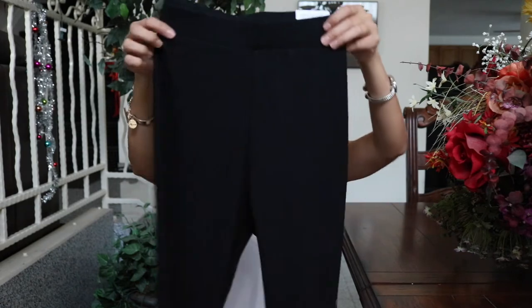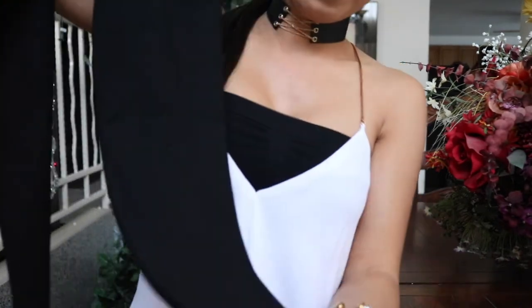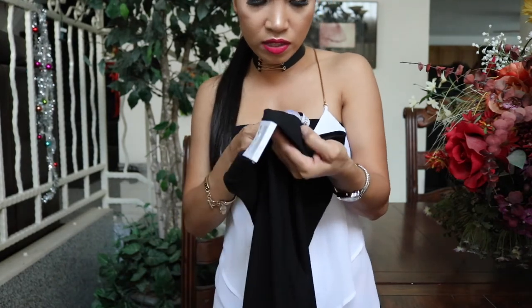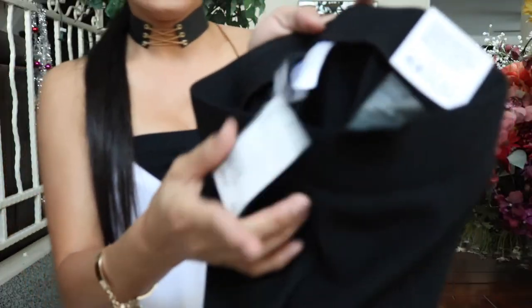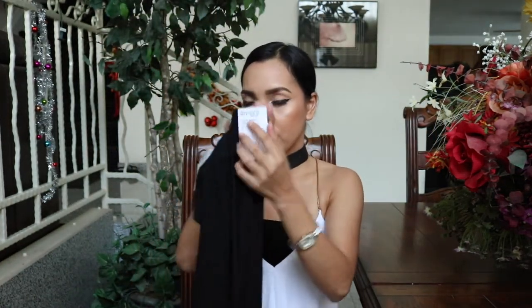I also got this pants — ang ganda ng leggings na ito! Hindi siya yung ordinary na leggings na nabibili sa mga boutique. This one I really like kasi ganda ng tela niya — ang ganda ng quality ng pagkakagawa nila neto. This is in size extra small and I got it for $14.99. This is from H&M — yung sa brand na Divided.